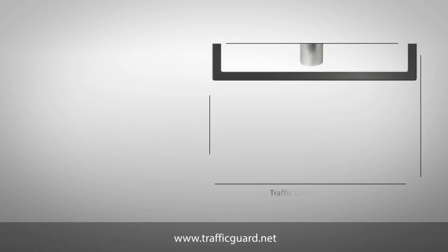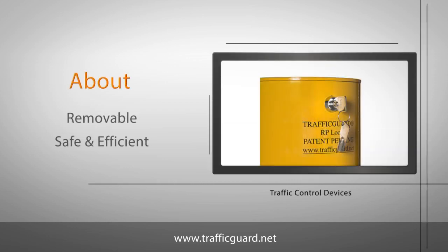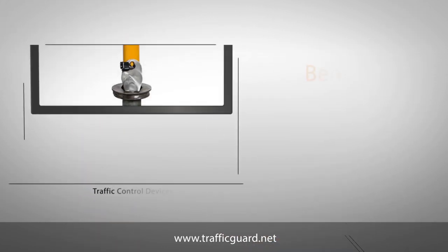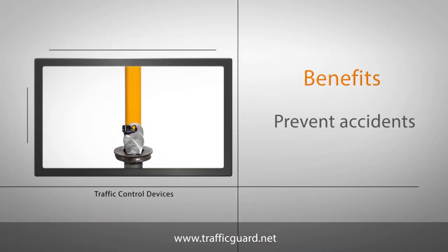Setting up parking and traffic bollards has never been easier. With removable solutions from Traffic Guard Direct, you can quickly and efficiently maintain safety near storefronts, parking lots, and other areas.